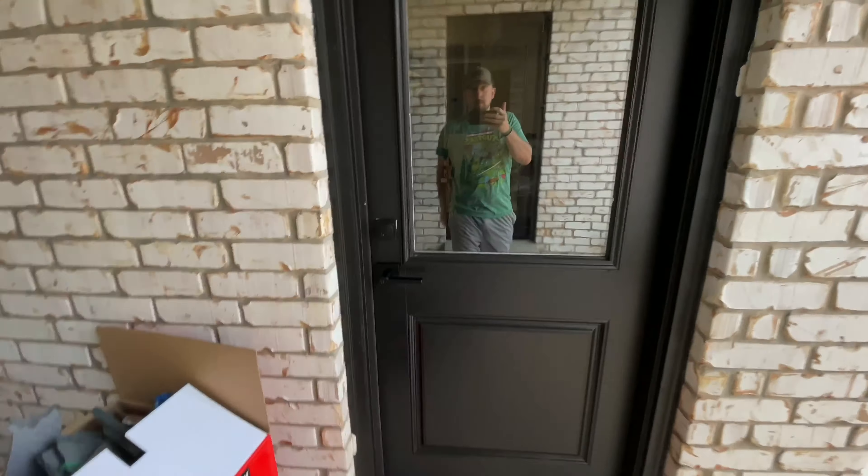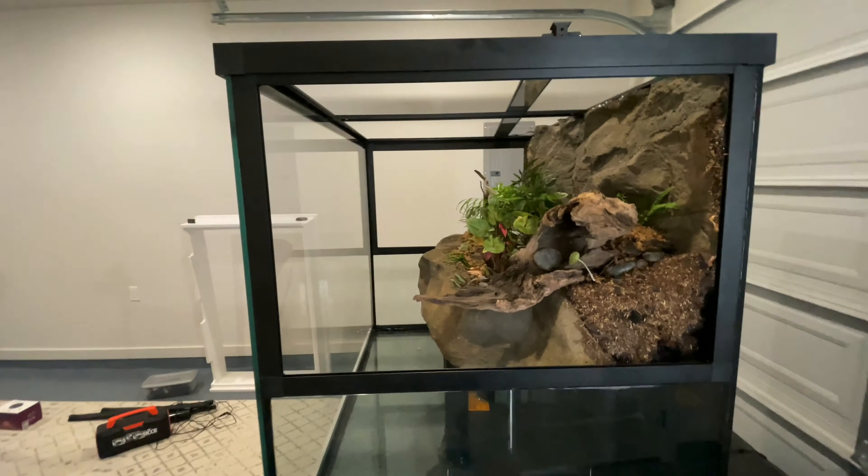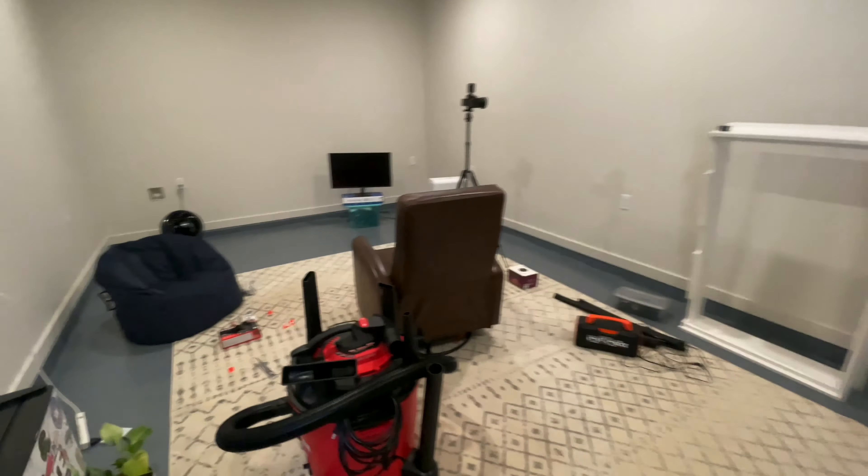Oh, lots to do. Almost moved in. The piece of resistance — here it is, folks. This is what I've been working on. I'll go over the room really quickly.